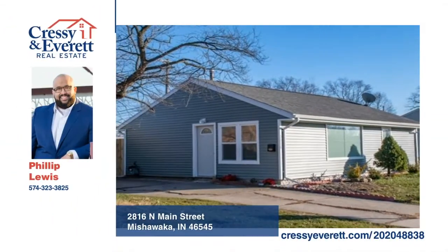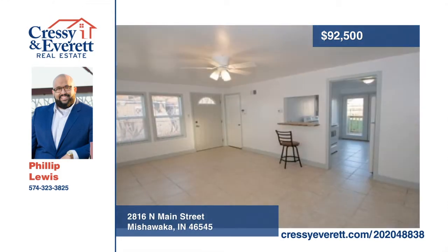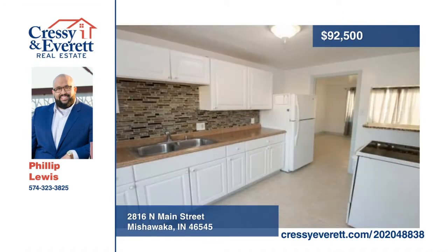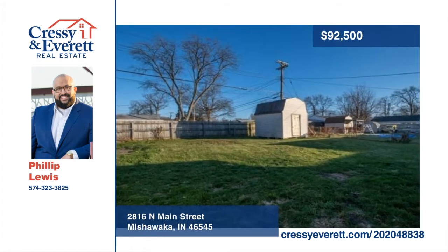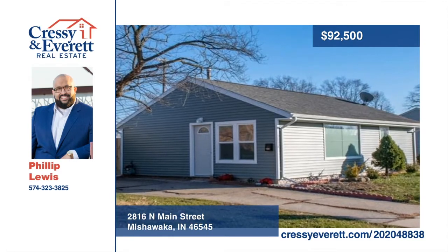Stop — don't sign that lease. Instead, ring in the new year in this newly renovated home in Mishawaka. Save money and build equity when you purchase this charming two-bedroom, one-bath home. Conveniently located near all your shopping needs, this home is perfect for a first-time home buyer or an investor looking for a great rental opportunity. Learn more with a call to Philip Lewis.